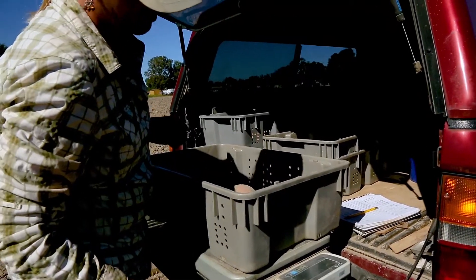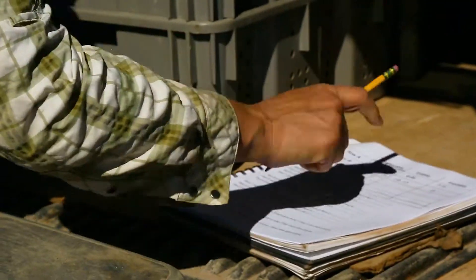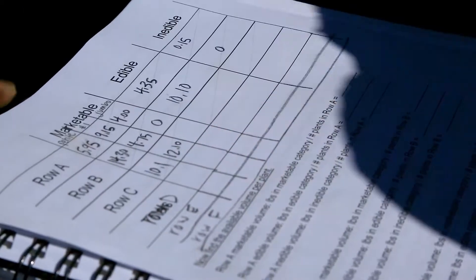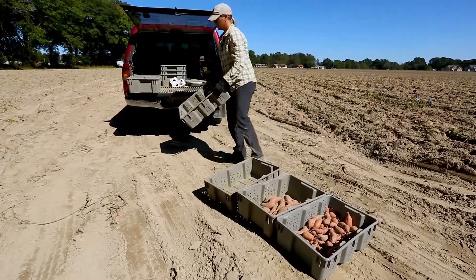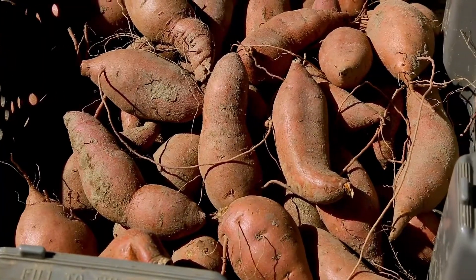Weigh each sample category, remembering to subtract the weight of the harvest container. Record the weights in pounds for each of the categories. Now you can calculate how much marketable produce is in the field, along with the amount of edible quality produce that can be marketed through alternative channels.